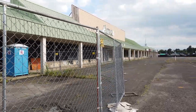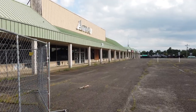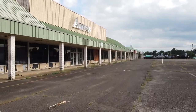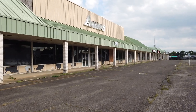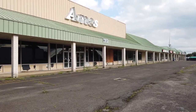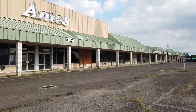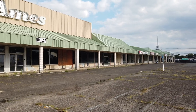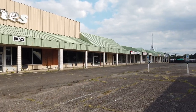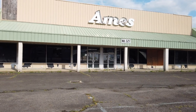Yeah, it smells really bad of mold right here. That Ames sign is really cool. But yeah, this will probably be the last look ever at this Ames — unless somebody comes out here at the last minute. But this is probably going to be the last look ever at this Ames in New Jersey, at the Wrightstown Ames.